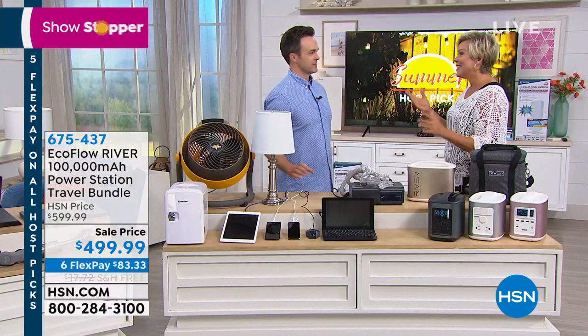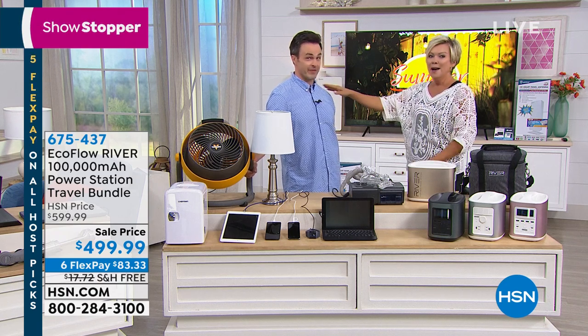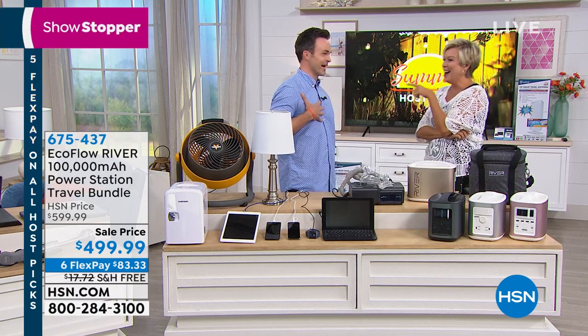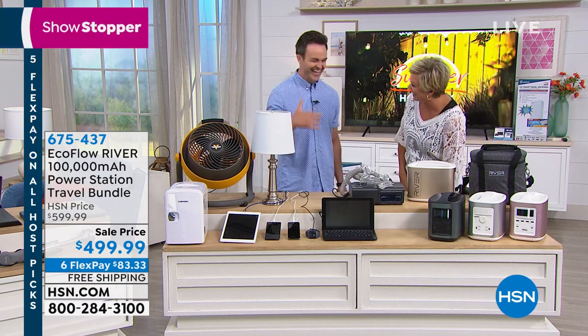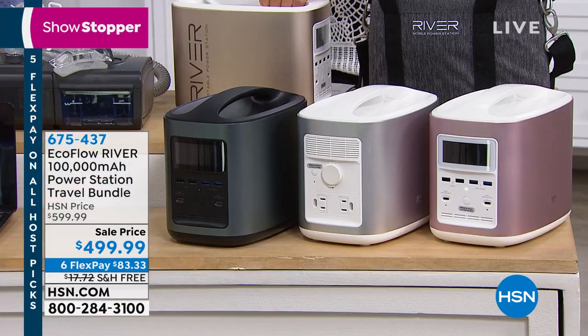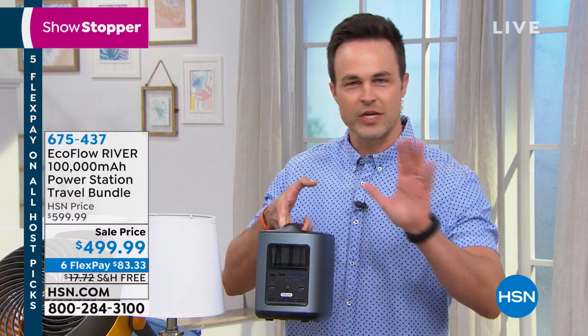My friend Justin is here. Every time we do this together I just get super jazzed. It's a battery-powered generator — not just for camping, but for life's natural disasters: hurricanes, tornadoes, flooding in the Midwest, all those unexpected moments. At the press of a button, when you lose power and the lights go out, it's plug and play — you take it out of the box and press the button.